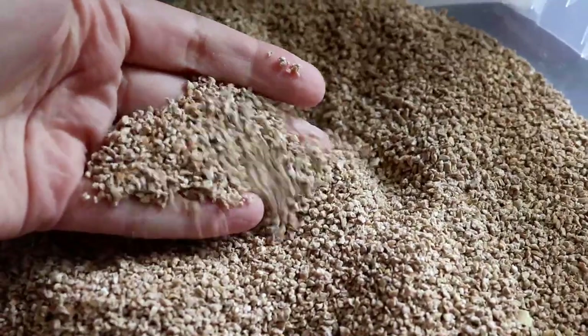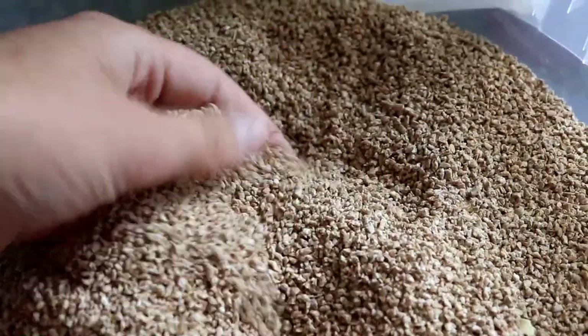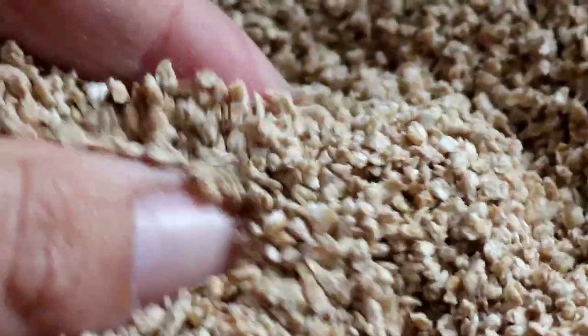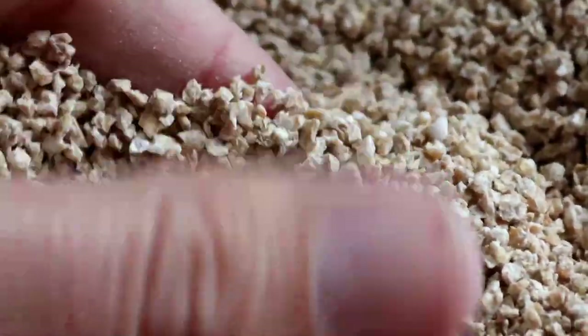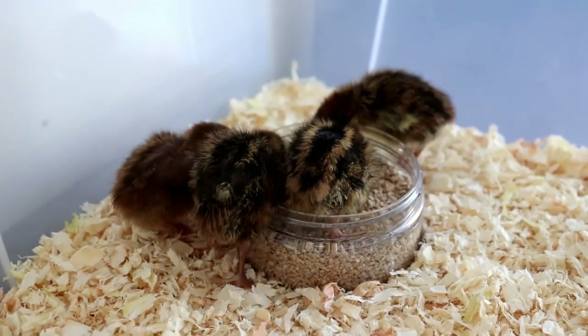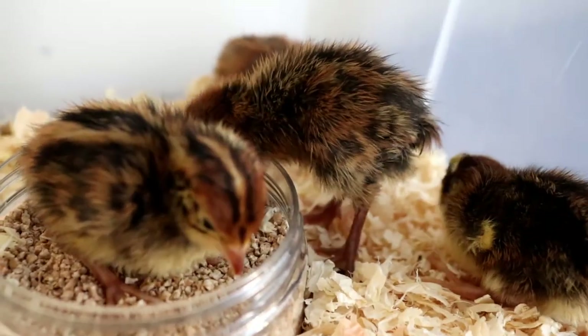The staple food for pretty much all chicks, including ducklings, is chick crumbs. These are the perfect size and consistency for chicks. They can be eaten without the need for grit to aid digestion, and they're small enough that even the tiniest little quail chick will be able to eat them easily.